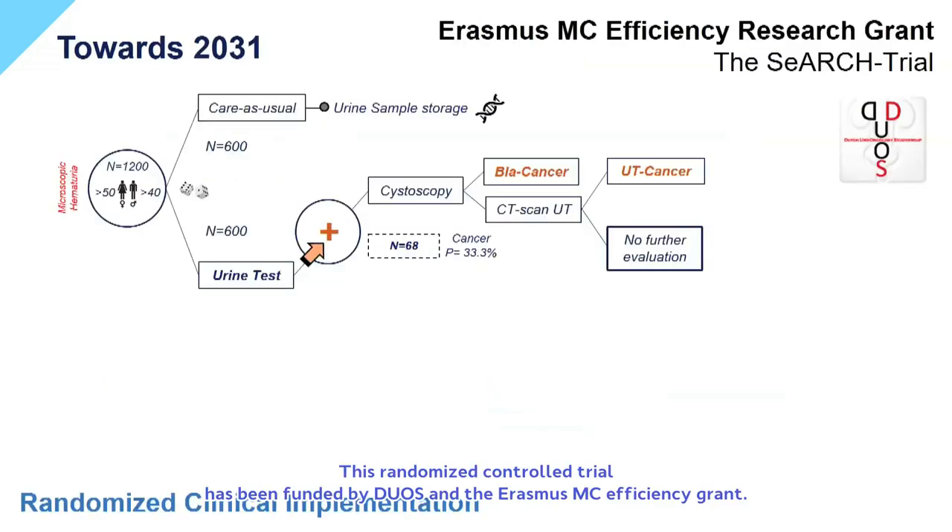This randomized controlled trial has been funded by DUOS and the Erasmus MC Efficiency Grant. Our assay will be used as a triage tool for patients presenting with microscopic hematuria. 1,200 patients in total will be randomized into a care-as-usual arm versus an interventional arm that evaluates the use of our urine test.